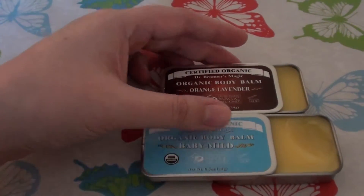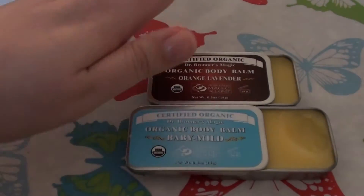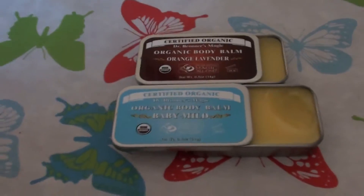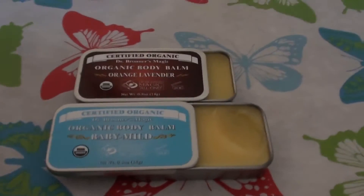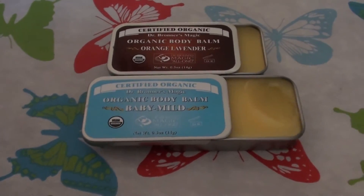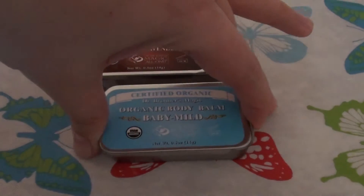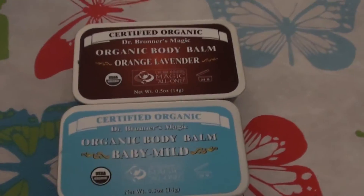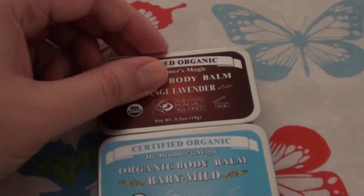It's a fantastic product, really hydrating to the skin, and I really do love these Dr. Bronner's balms in their tins. A lot of Dr. Bronner's products are great; a lot of them are not. But I do love these — check them out. I'll put in the description below where I purchased them and how much I paid. Hope you enjoyed this. Take care, much love, bye.